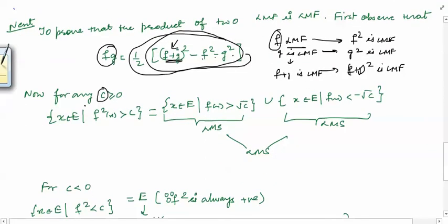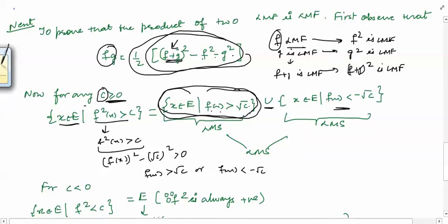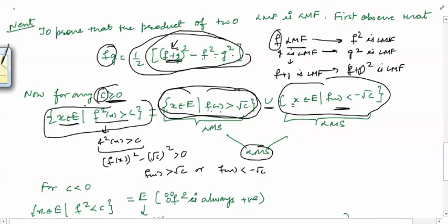To prove this, consider any c. We consider two cases. When c is greater than or equal to 0, the set {x ∈ e : f²(x) > c} means f²(x) − (√c)² > 0, which implies either f(x) > √c or f(x) < −√c. So we look for all x for which f(x) > √c union f(x) < −√c. Each of these sets is a Lebesgue measurable set because f is Lebesgue measurable, and the union of two Lebesgue measurable sets is a Lebesgue measurable set. So this set is Lebesgue measurable when c is greater than or equal to 0.